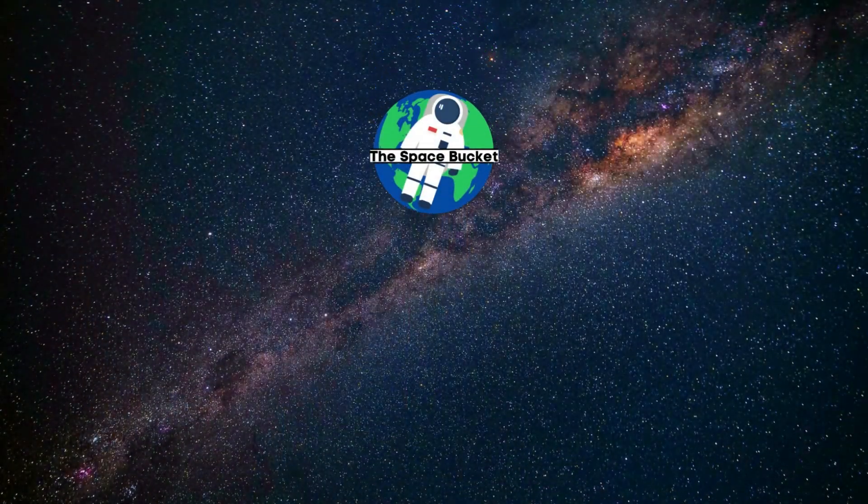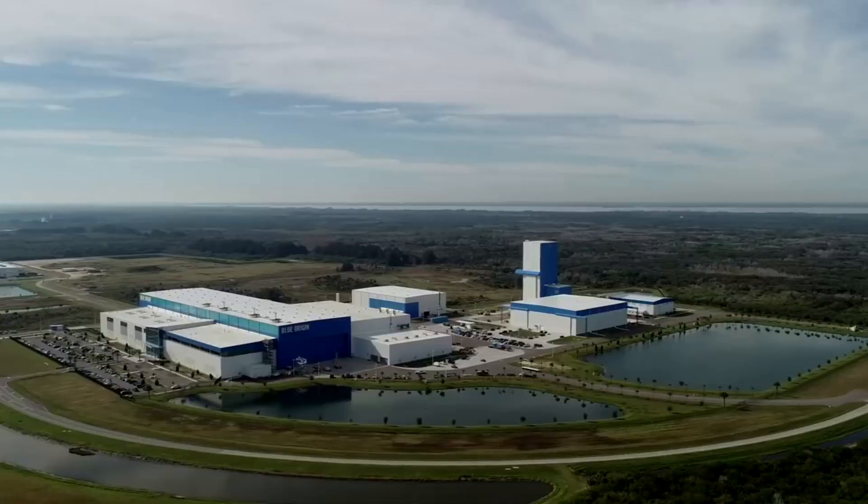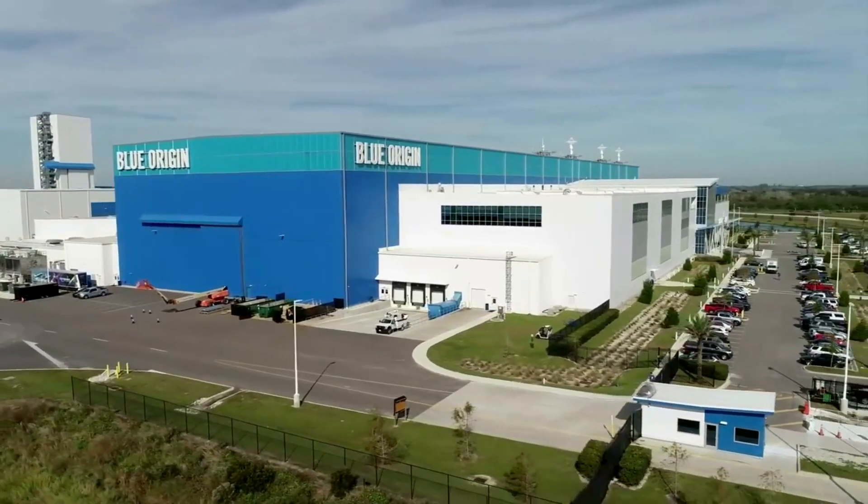And liftoff of Discovery, hoisting harmony to the heavens. Hello everyone,